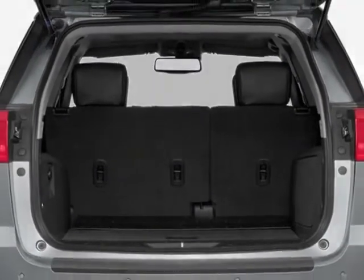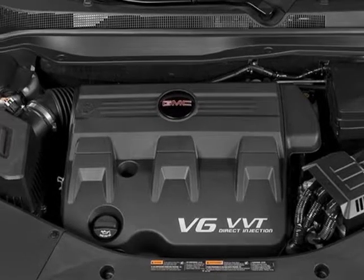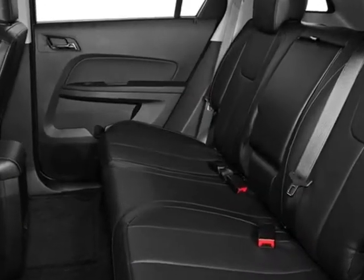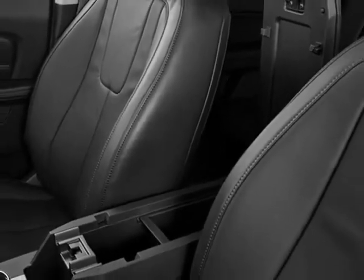Transmission: 6-speed automatic. Wheels: 4 18-inch x 7.5, 45.7 cm x 19, 16.1 cm, Chrome-clad Aluminum. Audio System: Color Touch AM/FM Stereo with CD Player and MP3 Playback.